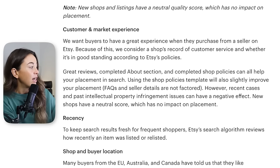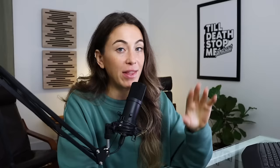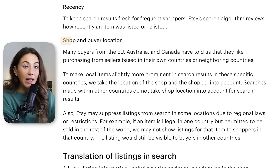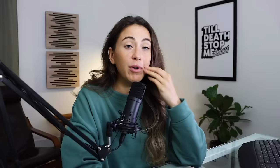Another attribute Etsy judges when it comes to SEO is customer and market experience. Your reviews play a huge factor here. For US shoppers, free shipping is mentioned — though I don't recommend everyone just offers free shipping; it's contingent on your niche. Another factor is recency: how young is the listing compared to how it's performing? Finally, shop and buyer location matters — if you're in Australia, data from thousands of users shows that buyers often prefer purchasing from more local sellers to avoid high shipping fees. The point is to give you a holistic view: there are more things at play than just your keywords.